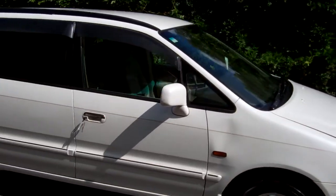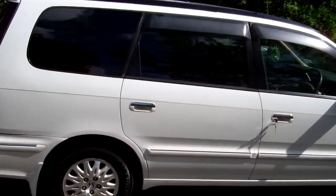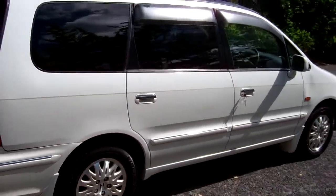You can see we've got those window visors over those doors, rear tinted windows, and it looks good in the pearly white color.